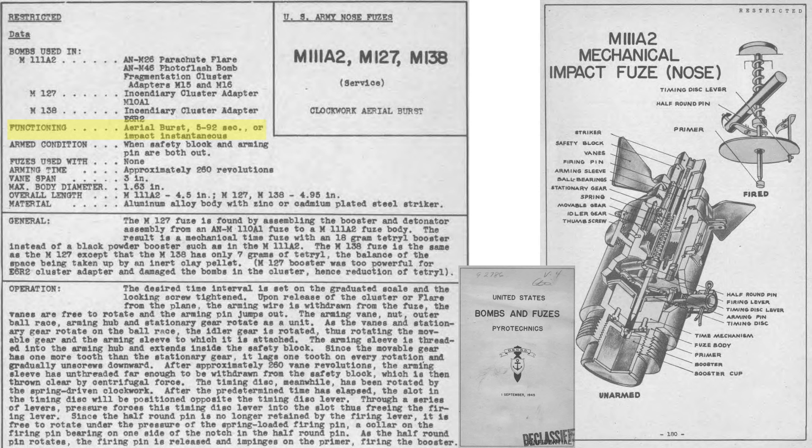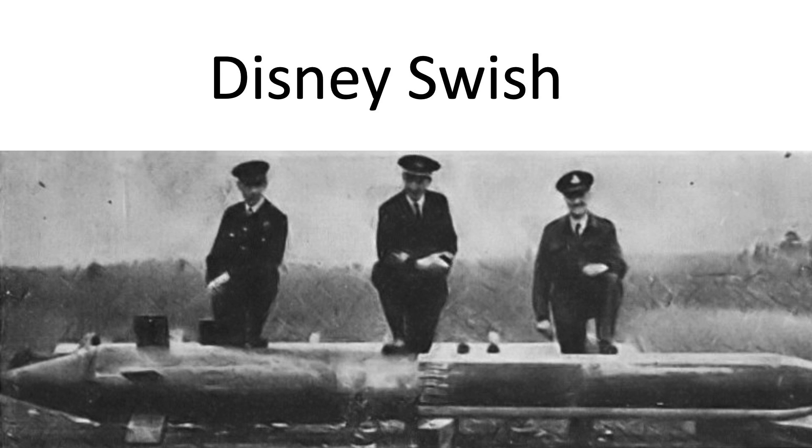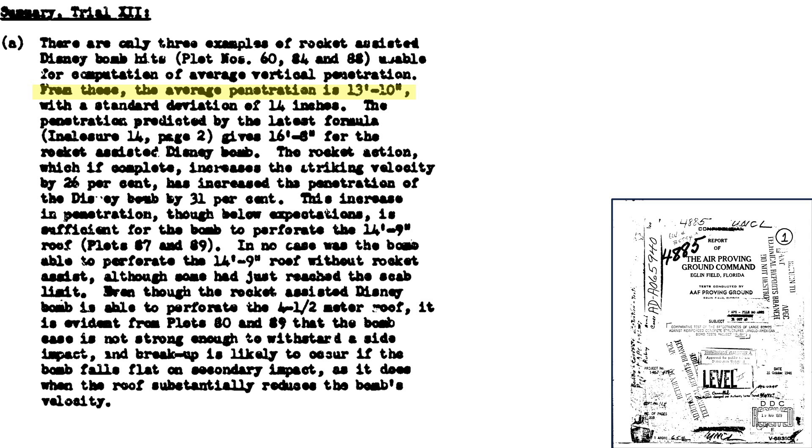The Disney bomb's fuse was set to start firing the 19 rocket motors 34 seconds after bomb release, allowing a free-fall distance of 15,000 feet before rocket firing. The bomb release altitude was set to 20,000 feet, so the rocket motors would fire at 5,000 feet altitude for a duration of 3 seconds. The rocket-powered Disney bomb will penetrate 13 feet 10 inches of concrete on average, with analysis implying 16 feet 6 inches can be expected. The rocket motors increase striking velocity by 26% and penetration thickness by 31%.